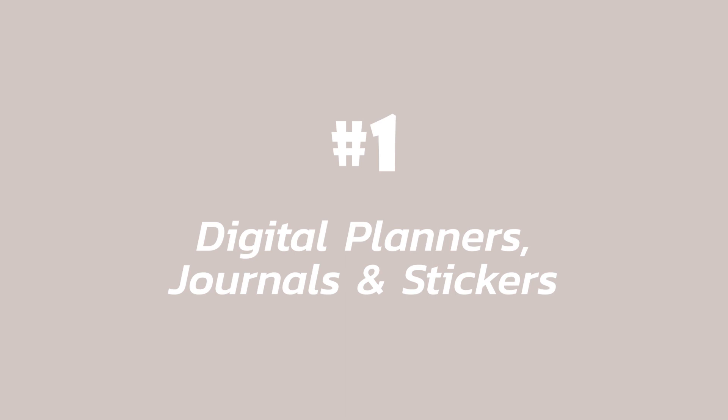Oftentimes, the hardest part is coming up with the ideas, but lucky for you, you don't have to, because I've done it all for you. Let me start with the most obvious one if you've been following this series, and that is digital planners, journals, and stickers.